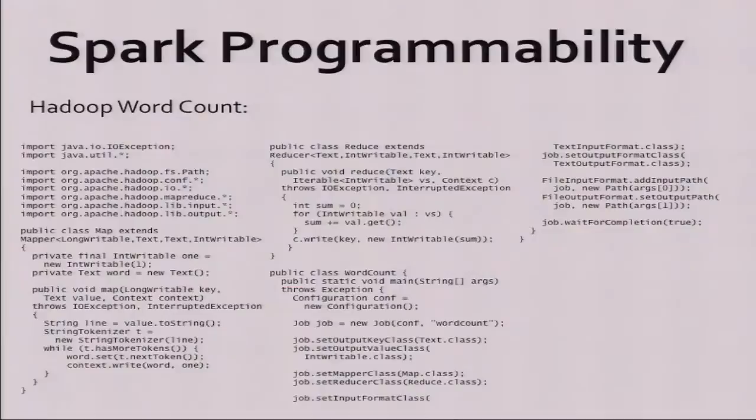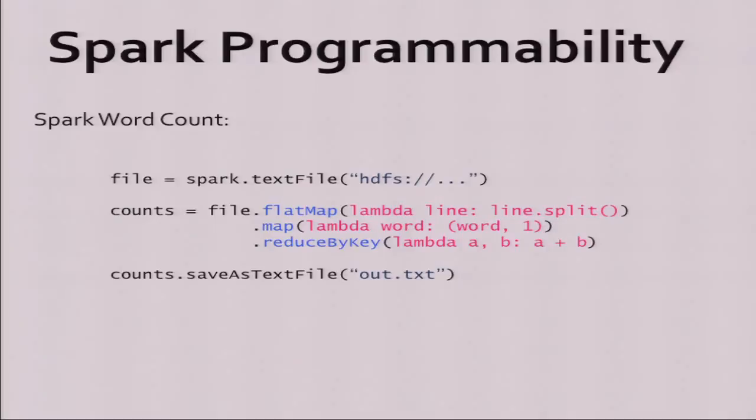On the programmability side, this is the word count in Hadoop I showed before — the whole file is about 100 lines of code, which is still fairly sizable. If you want to do this in Spark, this is the code in Python. The code can be significantly shorter because it's designed so you write functions directly in Python as lambda expressions that you pass through different operators.